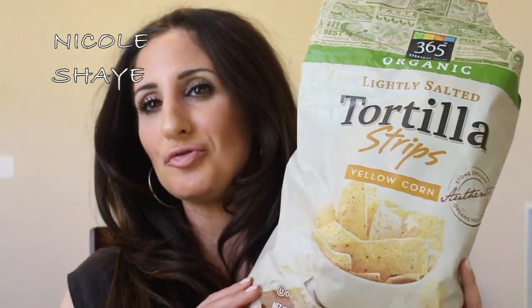Next are some snacks. First, Whole Foods 365 Organic Tortilla Strips in yellow corn. They are literally strips — perfect for dipping into salsa or spinach artichoke dip. You know how you have big chips and have to break them up? These solve that problem. I love that it's yellow corn, not flour-based, so it's actually gluten free. So yummy and one of my favorites.